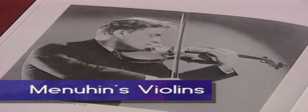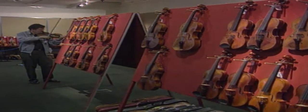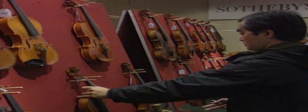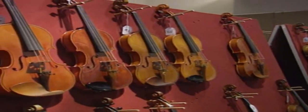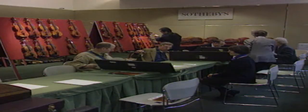He was acclaimed as one of the greatest musicians of the 20th century. He had his first lesson at four and went on to stun audiences throughout his entire career, renowned for his fresh, natural style of playing. Recently, music lovers the world over were given the opportunity to own a piece of his rich musical legacy. 40 of Yehudi Menuhin's violins and bows would be auctioned at Sotheby's, with the collection estimated to raise around $800,000 US.